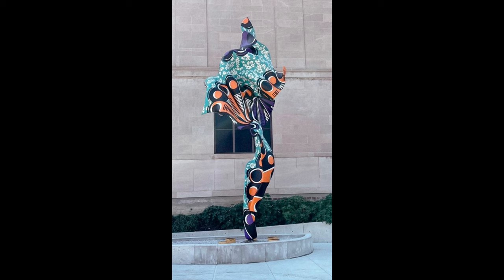Hard to miss at nearly 23 feet tall, this vibrant hand-painted swirl of purple, orange, and turquoise is made of fiberglass over a steel frame.